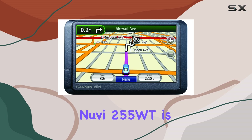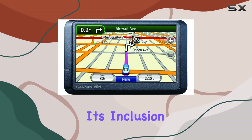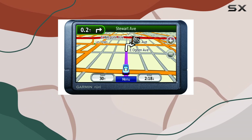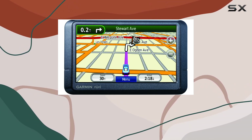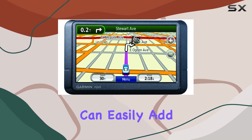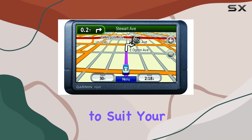One standout feature of the Nuvi 255 WT is its inclusion of Navtech Maps of North America. These maps are detailed and up-to-date, providing accurate guidance to your destination. Plus, with the option for microSD expansion, you can easily add more maps or storage space to suit your needs.